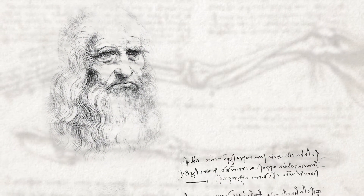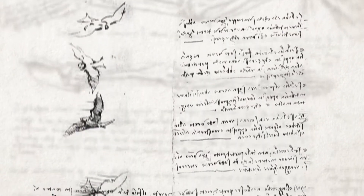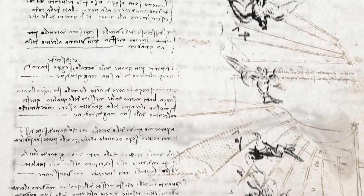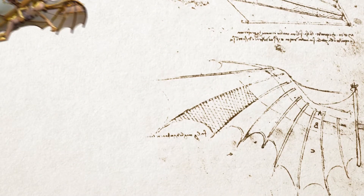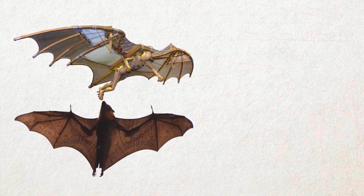Nearly four centuries before the first airplane, Leonardo da Vinci compiled his codex of bird flight to further understand what was needed in human mechanical flight from observing birds. You can also see similarities between a bat's wing and Leonardo da Vinci's flying machine.